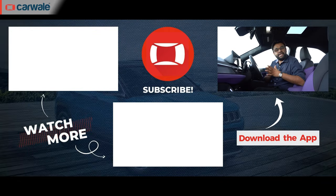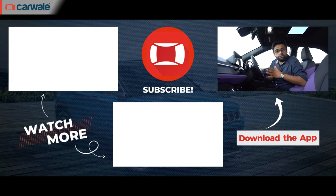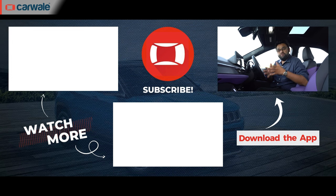That wraps up our interior and features review of the all-new Tata Nexon. We've also covered its design in great detail — click here to find that video. And if you want to know more about how the new Nexon performs with its turbo petrol engine and DCA gearbox, click below for our performance review.